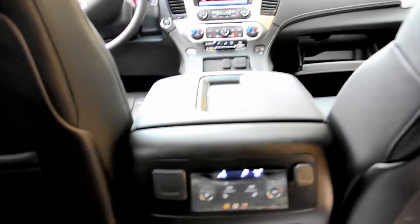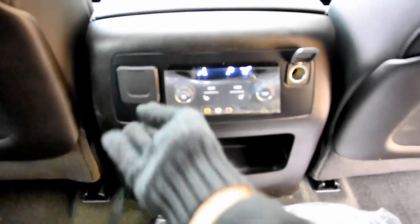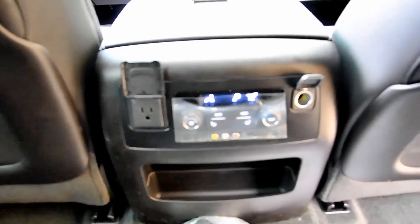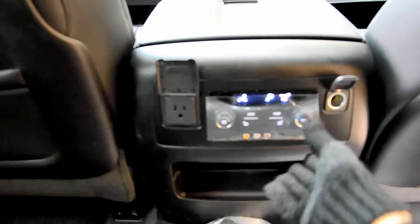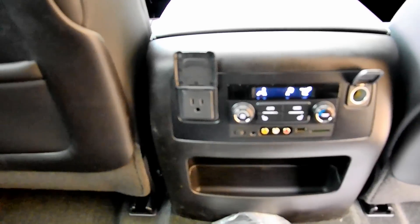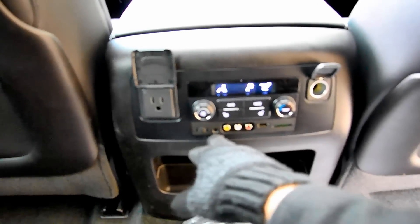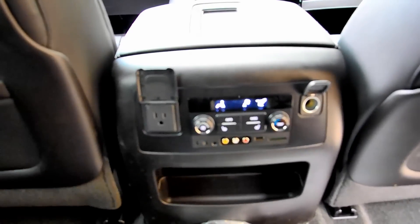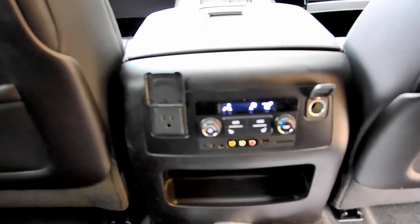You also have your controls down here — you can actually hook up a gaming system if you wanted to. Heated seats in the back as well, so the passengers back there don't have to be jealous of the guys up front. You also have a power outlet, an in-home AC outlet, a USB slot, and auxiliary audio. Pretty much everything you'd need to keep kids or adults entertained in the back.